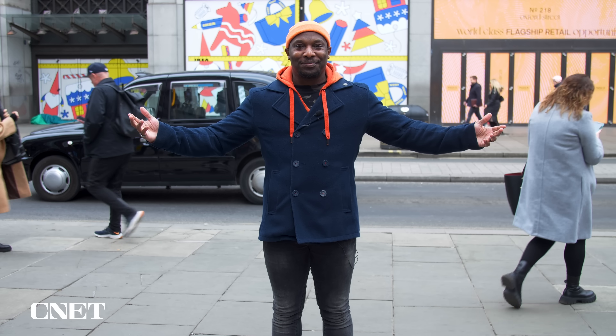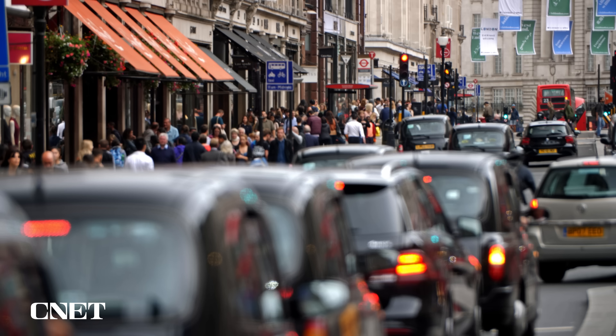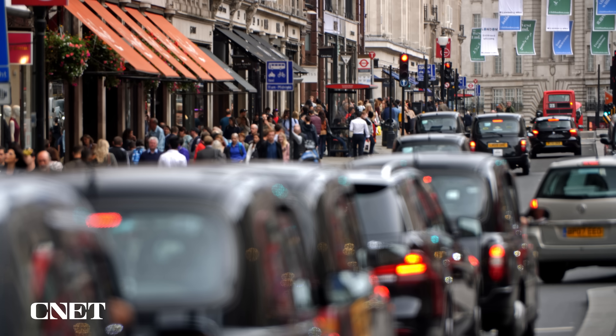I think we need to take it up a notch and take these buds to a busy London street. As you can hear, a lot more going on — the hustle and bustle of the crowds, much louder background din, and of course London traffic. Let's see how the two buds do here.